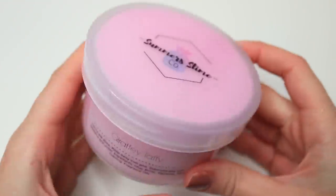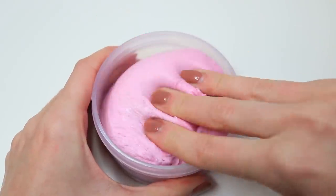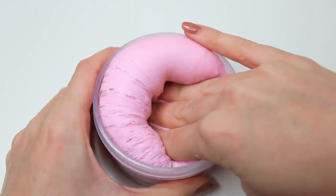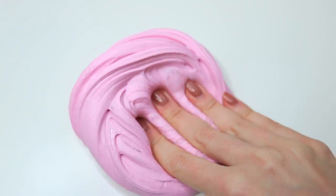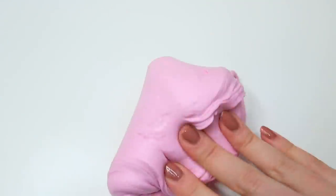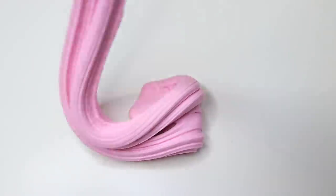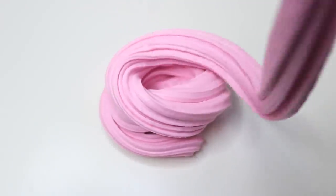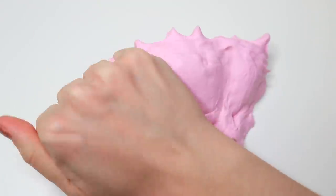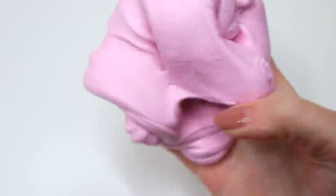The next one is called Giraffe Taffy and it came with this adorable giant giraffe charm. I absolutely love the color on this one — it's like a pinkish purple and it was so sizzly. This was a really nice kind of clay slime with a really, really nice texture, very soft and spreadable and just overall amazing. It was scented very fruity. The color was just beautiful and I was so impressed with the quality of their slimes.